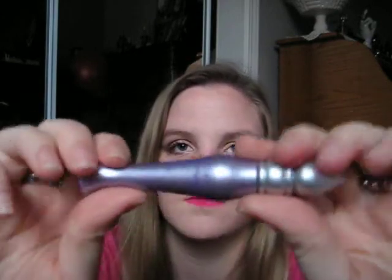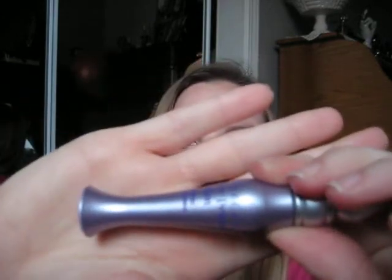And the Urban Decay Eyeshadow Primer Potion — I use this every day pretty much. I have a Sonia Kashuk eyeshadow primer but I don't use it. I find myself reaching for this pretty much every day. It's not in this tube form anymore; it's in more of like a toothpaste tube.